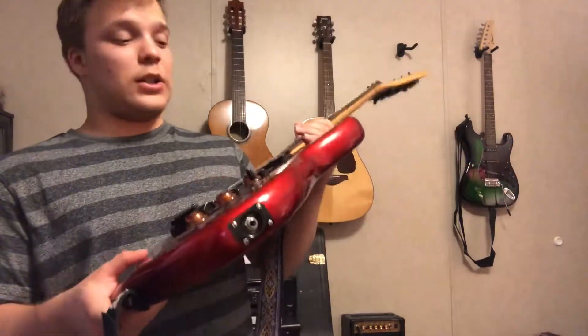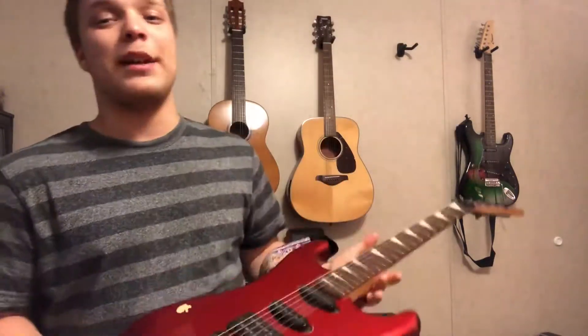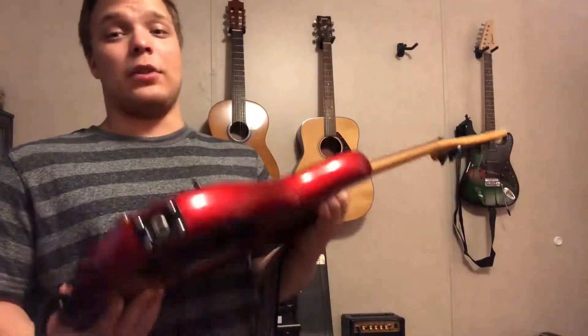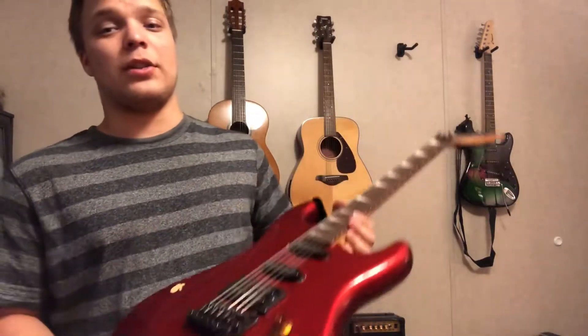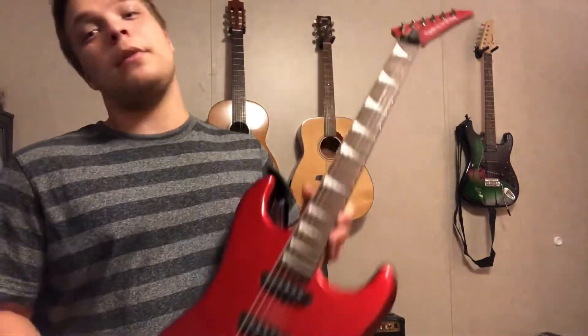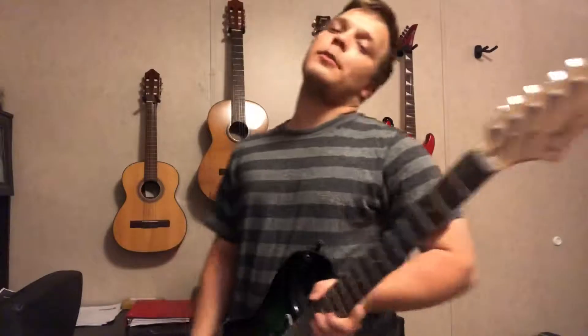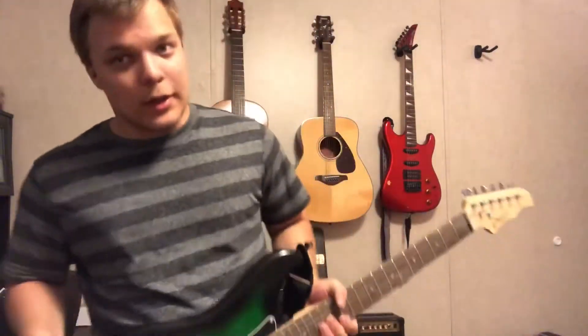This electric guitar is what I would recommend after the beginner guitar I'm about to mention. It's the next step up from your beginner electric guitar. You can play it both in rhythm and lead — it does perfect in both.